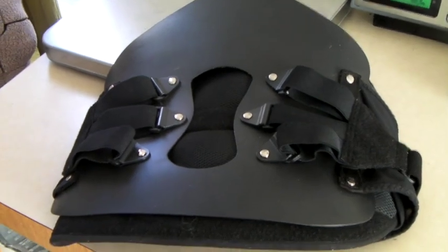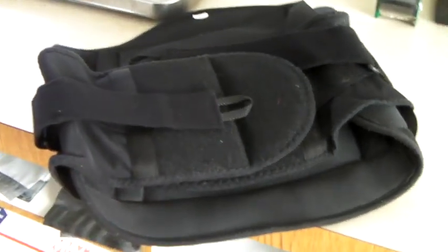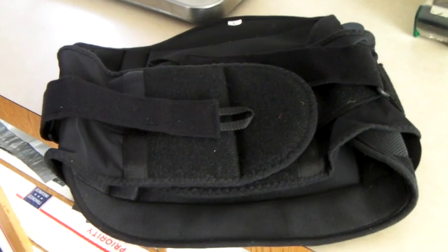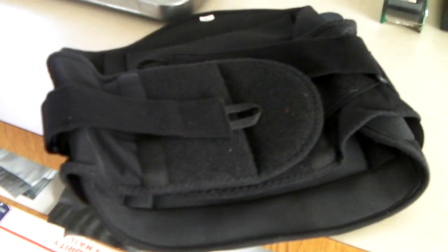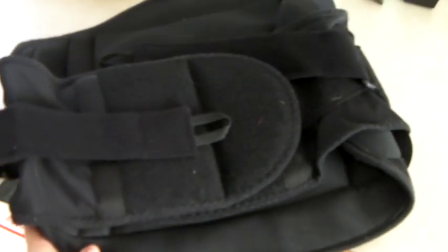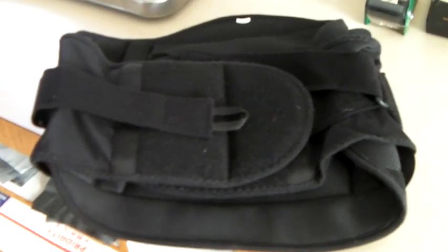This is a padded back brace. We find leg braces, arm braces, back braces all the time. And they look like junk to a normal person, but they sell for a lot of money. So this is probably worth almost $100, but it's used and we're wanting to sell it quick. And it sold for $50.